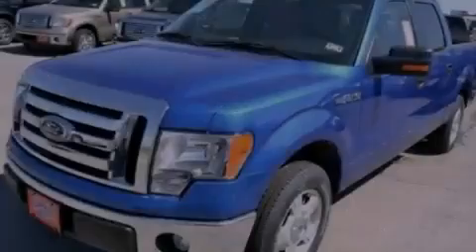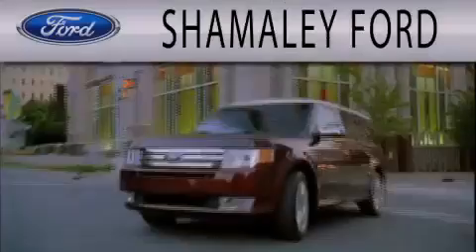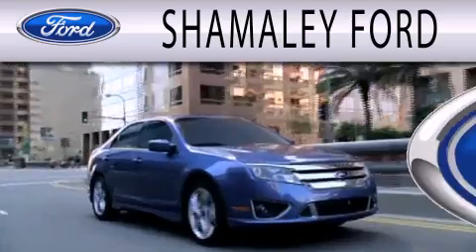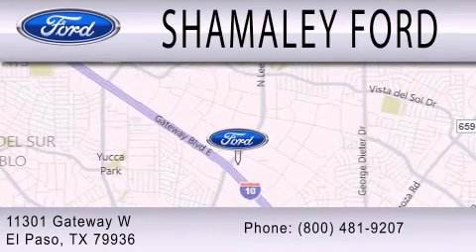Contact us today to arrange your test drive. Chamali Ford is dedicated to doing everything possible to ensure that the experience you have selecting your next vehicle is as pleasant as possible. We are located at 11301 Gateway Boulevard in El Paso.